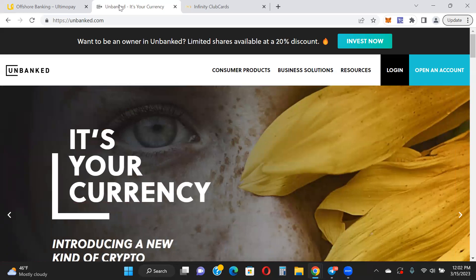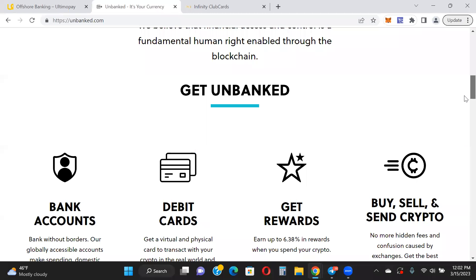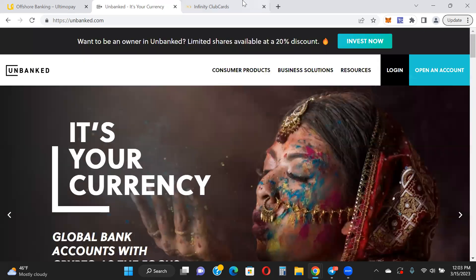If you want higher limits then the other options might be for you. The cool thing about Unbanked is it's available in most states — some states have issues with crypto, but this one is available in most. You can get cash back — up to 6.38% in rewards when you spend your crypto, actually in crypto back in their token. The way you get those rewards is by staking their token on their platform. It also comes with a bank account and a physical debit card, and you can buy, sell, and send crypto to other members.